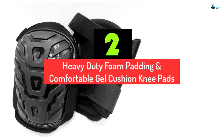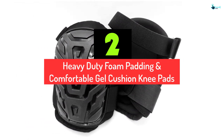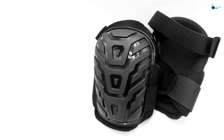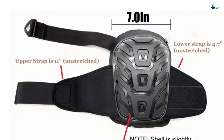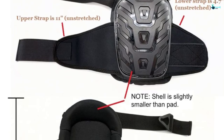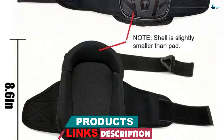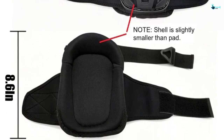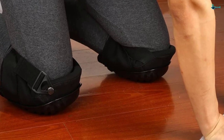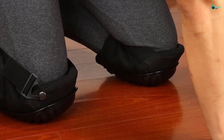At number 2, we have the Heavy Duty Foam Padding and Comfortable Gel Cushion Knee Pads. Yankong Knee Pads are superior when it comes to the safety of your knees. These are real workhorses that you can wear all day long without feeling any ache or discomfort. They come with two adjustable straps so they fit all sizes for both men and women and always stay in place. There is gel cushioning and padding that provides soft support to your knees, and the hard surfaces outside keep them safe from any unfortunate happening. These knee pads also feature antibacterial and non-toxic material that is dirt, cold, and heat-resistant.